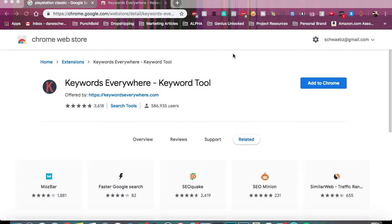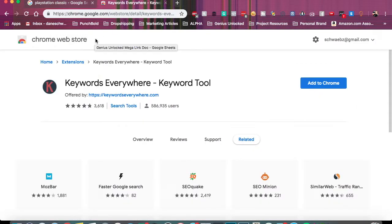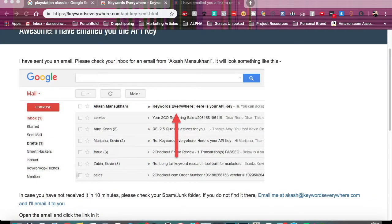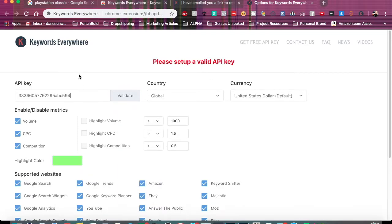Alright guys, let's walk through this. First off, say you're Google searching a PlayStation Classic — as you can tell, I can see how many results I'm getting, but I don't know how many people are actually searching for it. So what we do is go to the Google Chrome store, add the Keywords Everywhere tool to Chrome. Now Keywords Everywhere looks just like this in your browser. First we need to set it up — type in your email address, click agree, and have them send you the API key. In your inbox you'll get an email called Keywords Everywhere API key. Click on the extension, open up settings, paste in the API key, and click validate.